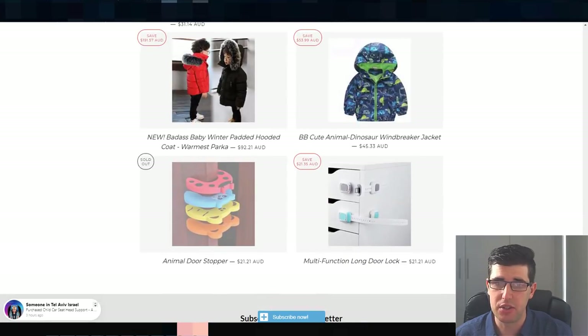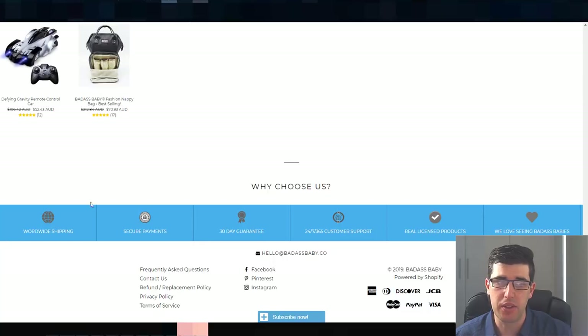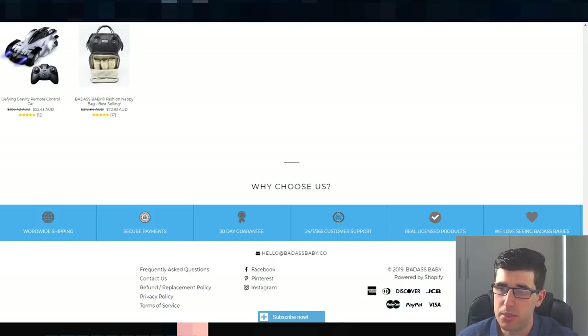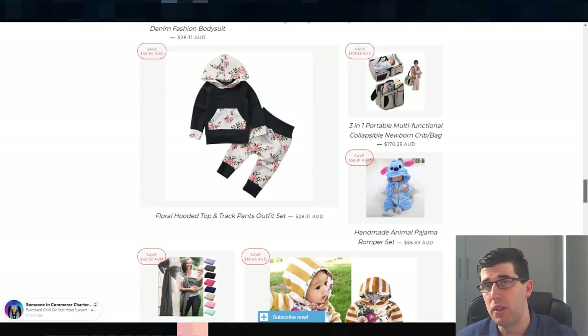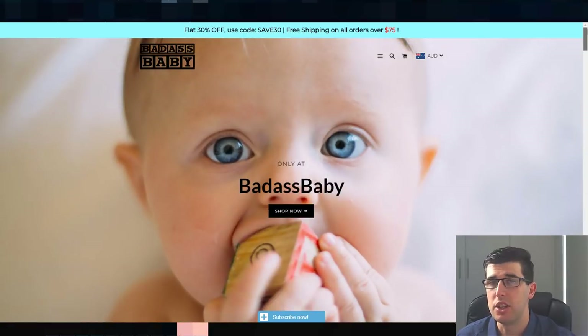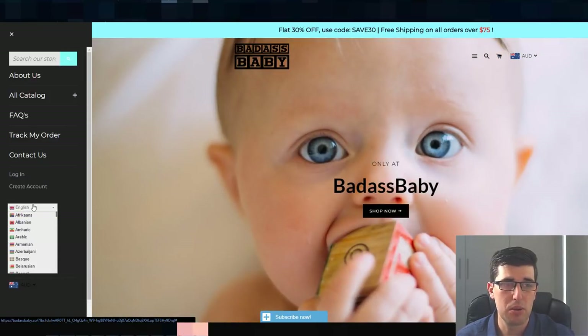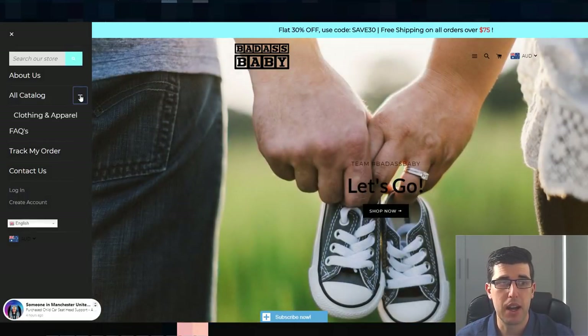You can see they've pretty much made their home page just full of all their products, with personalized items at the bottom. They've got their guarantees, payment methods, and social media presence. They have their various policies, which is really important, plus live chat and an email list subscription. I recommend subscribing to email lists on any of these stores so you can get free marketing ideas. They're offering 30% off and free shipping on orders — that's why it's so important to use a free shipping bar.